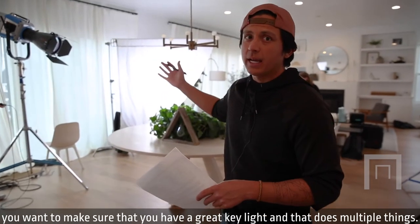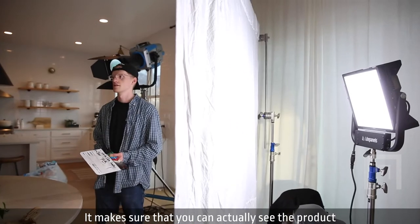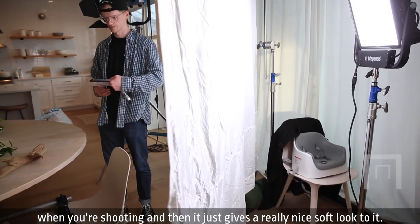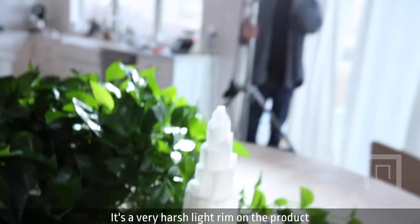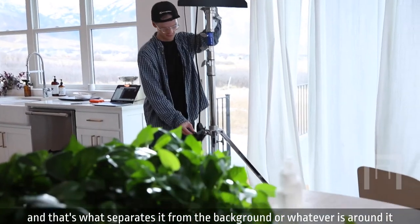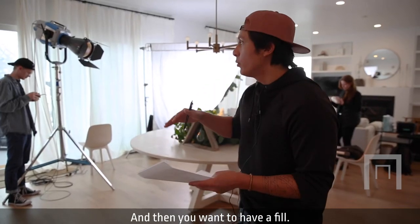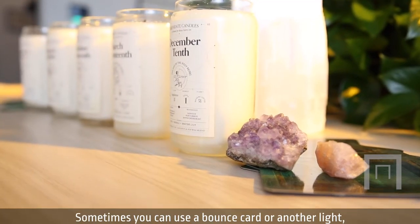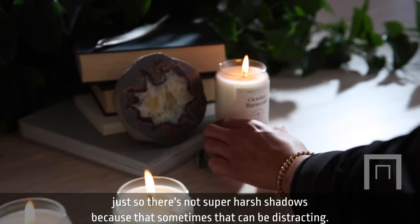When you're lighting your product, you want to make sure that you have a great key light, which lets you actually see the product and gives a really nice soft look to it. You want to have your edge light — this one here — it's a very harsh rim light on the product that separates it from the background so it really pops off screen. And then you want to have a fill: sometimes you can use a bounce card or another light so there are no super harsh shadows, because sometimes that can be distracting.